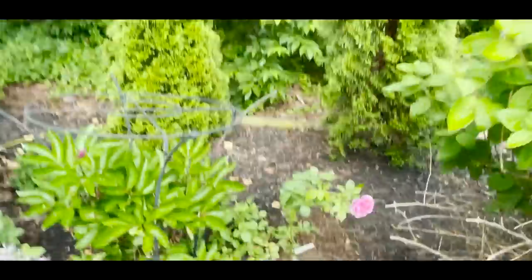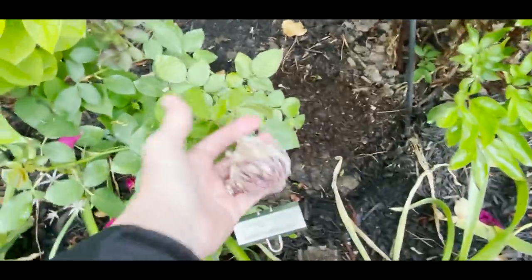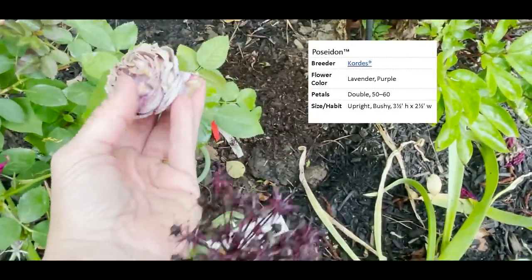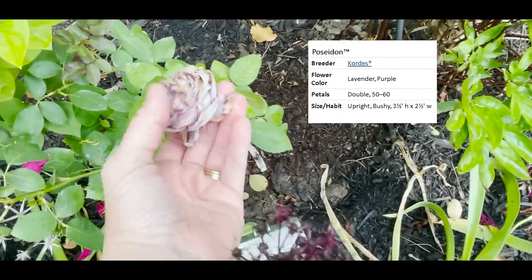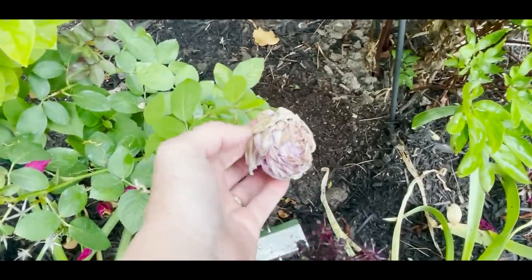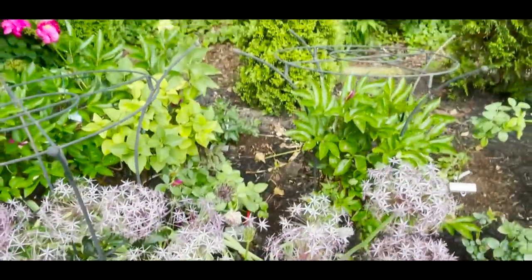This is my purple section, and Poseidon — look at this little beauty. Poseidon really only bloomed for a couple of days and I'm not sure if the heat was too much for him, so let's watch the next blooms before we write him off as a difficult rose.